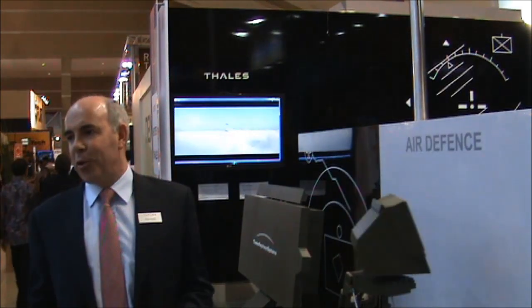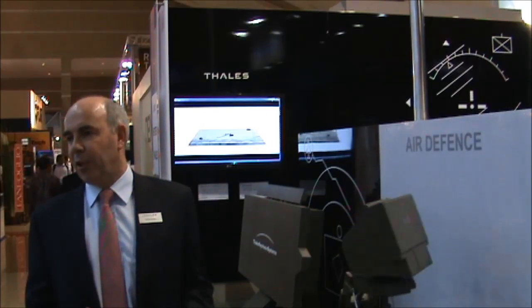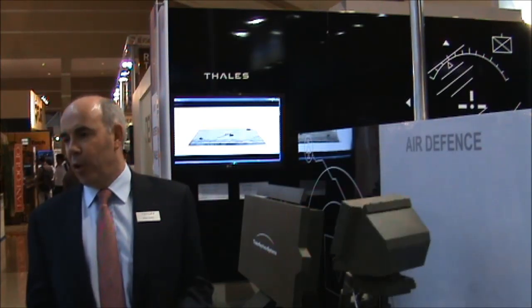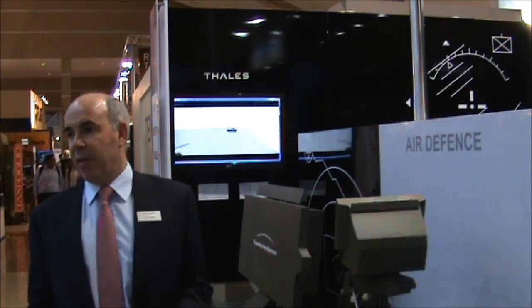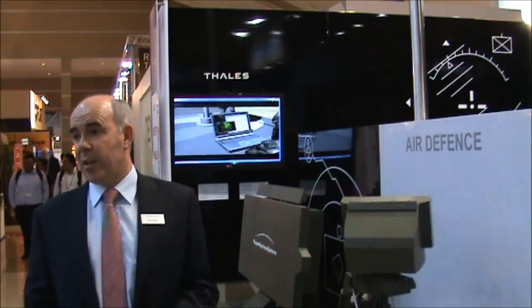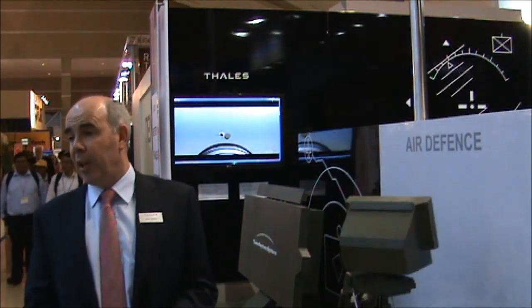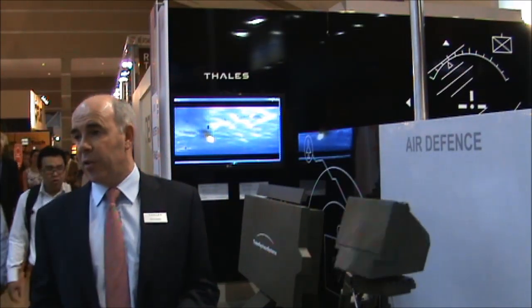The range goes from what we have inside Thales: radar, command and control, weapon coordination, launchers, communication systems and missiles — the effectors. We are the only company in Europe that can provide that range of sensors to effectors.